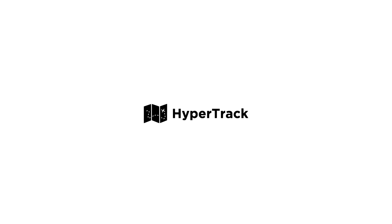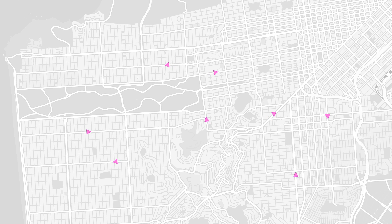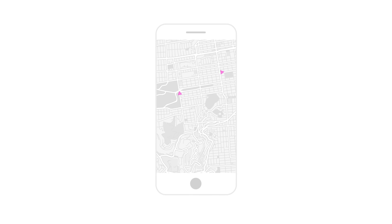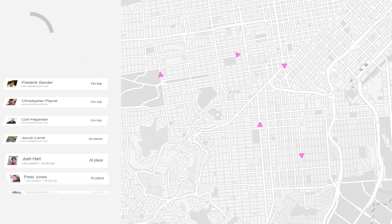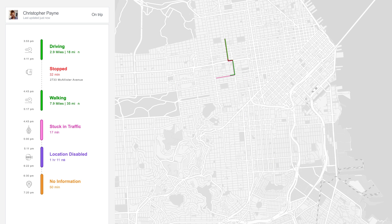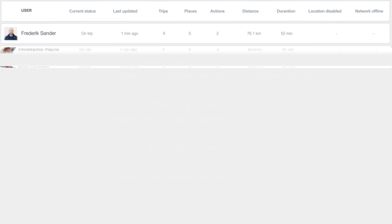Introducing HyperTrack — the fastest and easiest way for developers and business owners to build live location features in minutes. HyperTrack gives you accurate, real-time location streams from any device that won't drain battery and data usage. You can beautifully visualize location data on the map, and then manage and analyze your location data anywhere with simple APIs and intuitive dashboards.